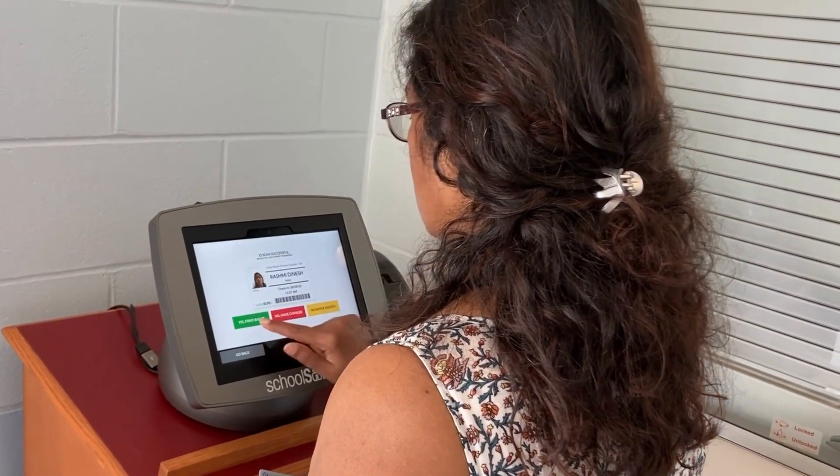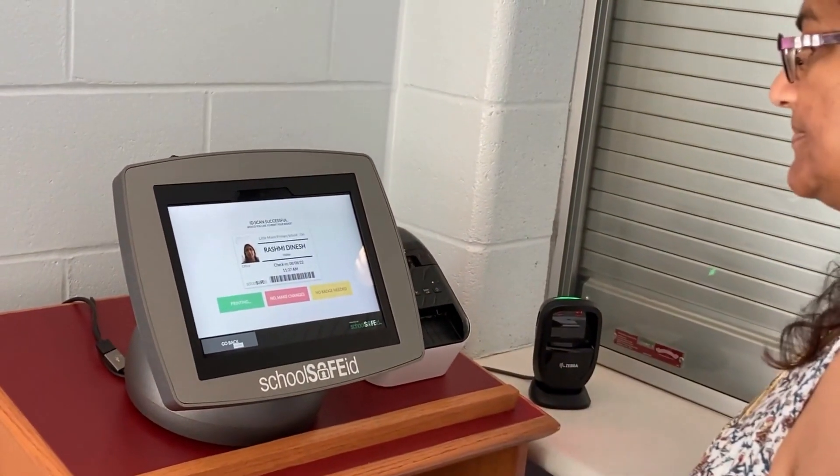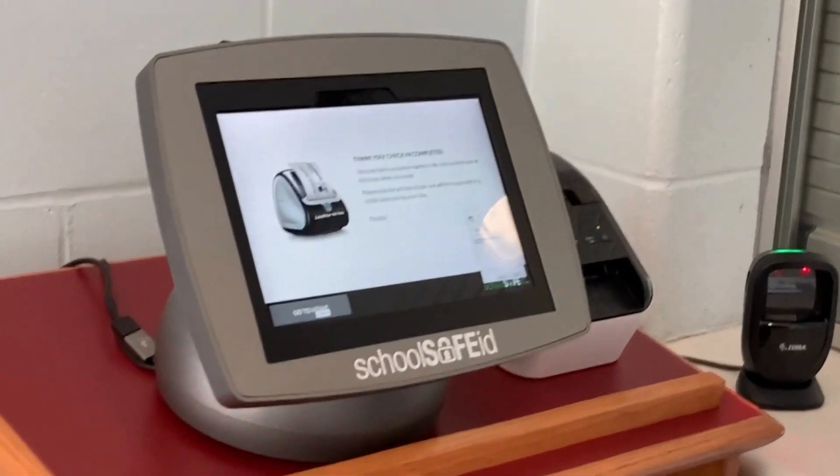If you do not have an identification card, the building secretary will manually enter your information into the system. After following the quick check-in steps on the screen, a visitor's badge will be printed off for you to wear while in any of our buildings.